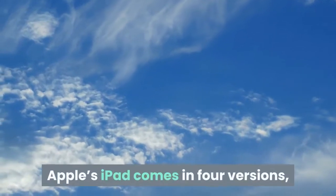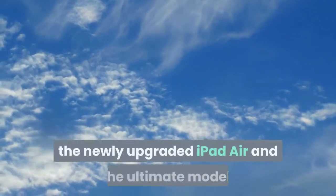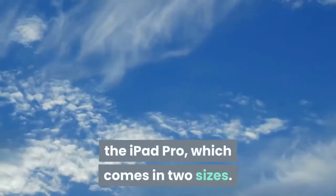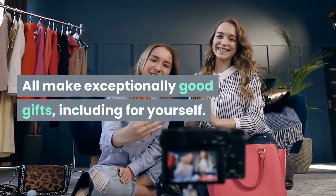Apple's iPad comes in four versions: the entry-level iPad, the small iPad mini, the newly upgraded iPad Air, and the ultimate model, the iPad Pro, which comes in two sizes. They'll make exceptionally good gifts, including for yourself.